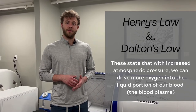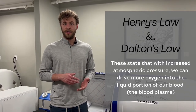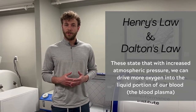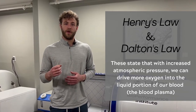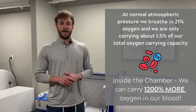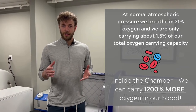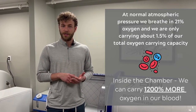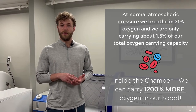Hyperbaric oxygen therapy is based off of a number of gas and physics laws, most notably Henry's law and Dalton's law. Those laws state that with increased atmospheric pressure, we can drive more oxygen into the liquid portion of our blood — the blood plasma. At normal atmospheric pressure on a day-to-day basis, our body is breathing in 21% oxygen.